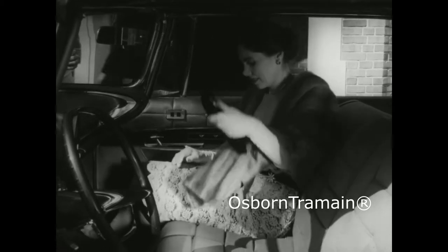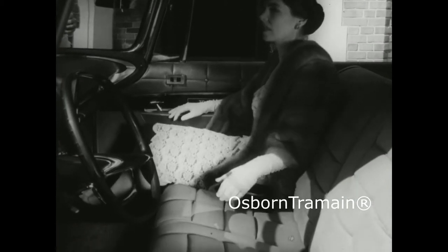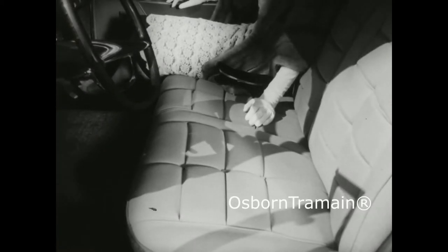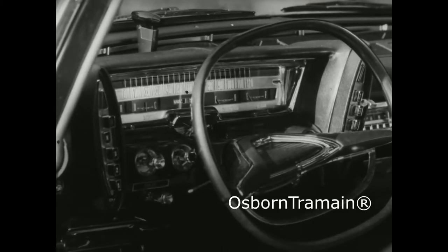The men who build Imperial believe that a fine car should be elegant, with rich, hand-fitted fabrics and leathers; that it should be luxurious, with soft, deep, well-padded seats; and that its passenger compartment should be spacious.